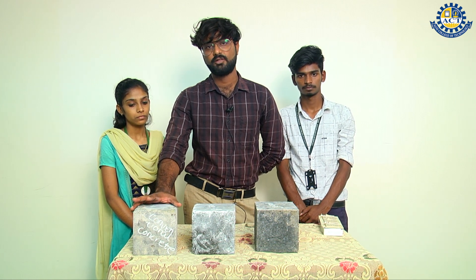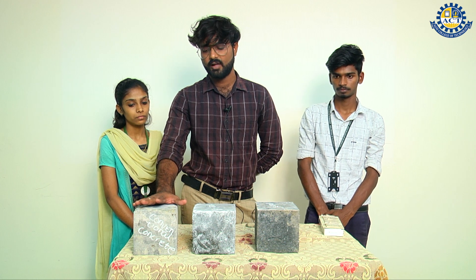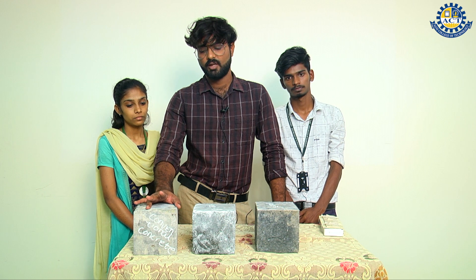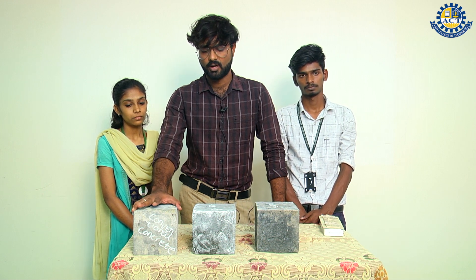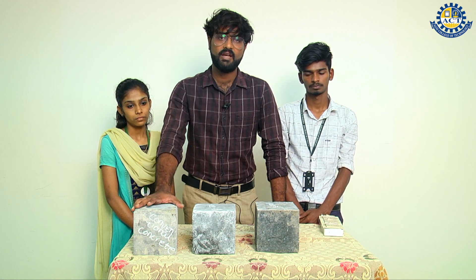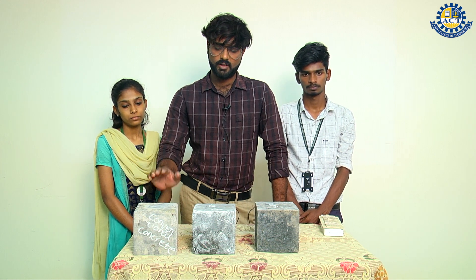Good morning, this is Navin. We have done a project about incorporating waste products into concrete. We added sugarcane bagasse ash, rice husk ash, and eggshell powder — all waste materials — added to the concrete to increase the strength of the concrete by replacement of cement.